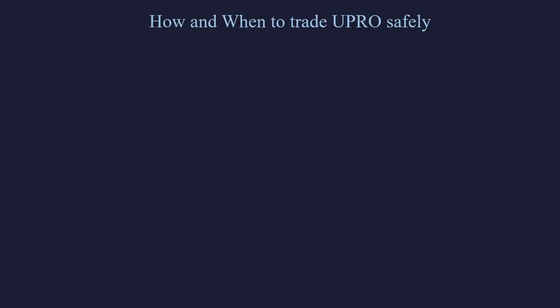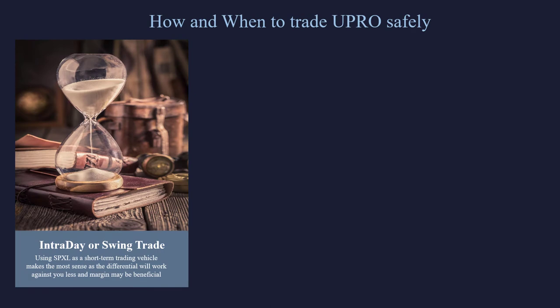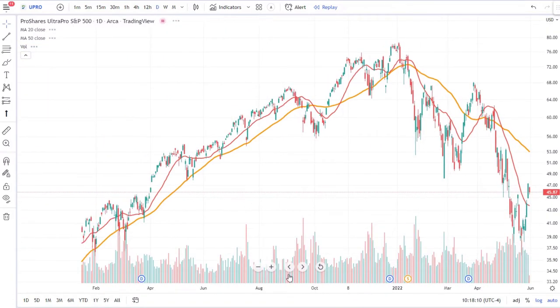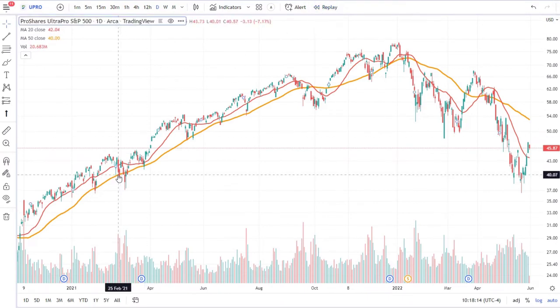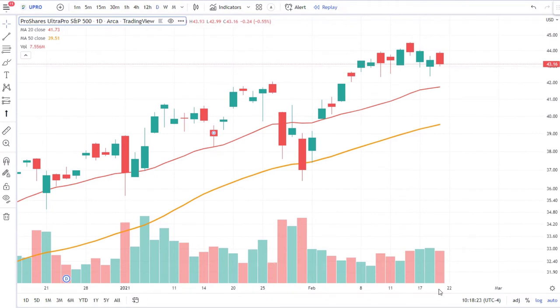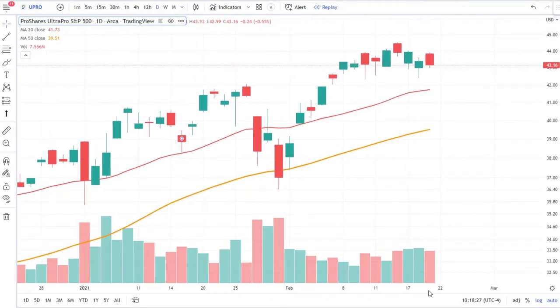Let's talk about how and when to trade UPRO safely. The first and most simple way is to trade it as a stock. Remember, this is a 3x long ETF — we don't really want to go short these ETFs. It doesn't make any sense because we would rather trade the inverse ETF. So with UPRO specifically, we're only looking to be long.